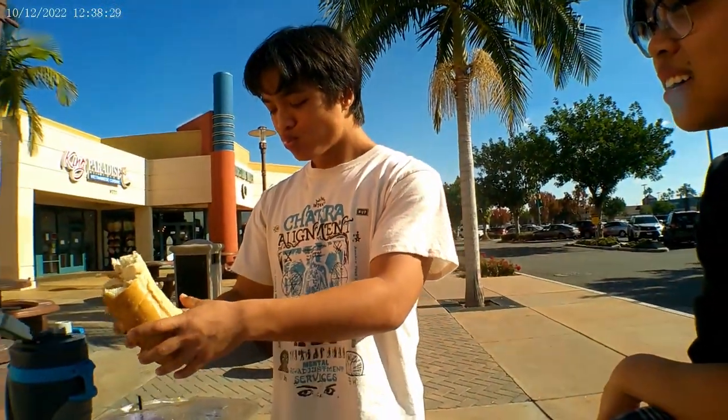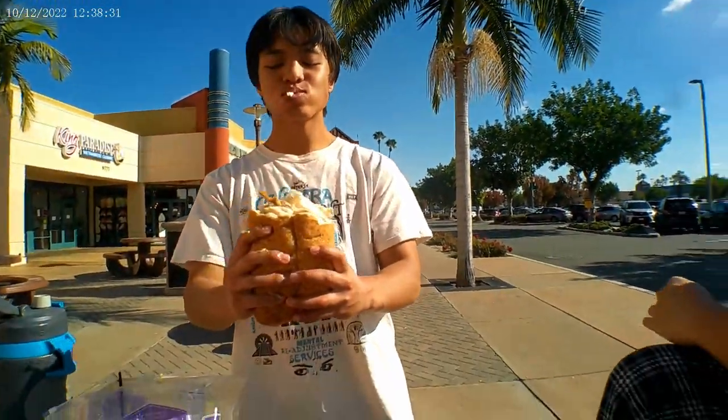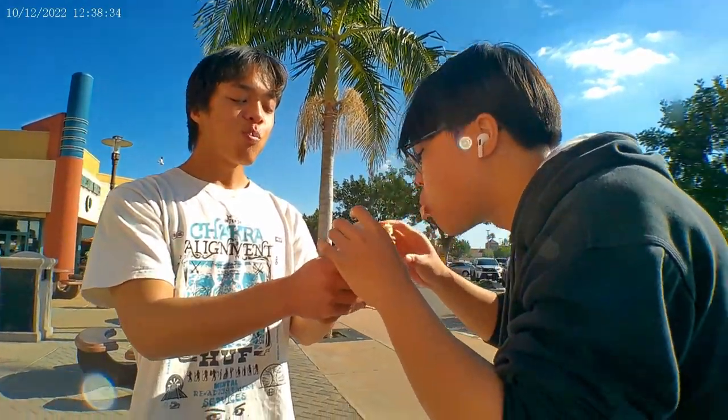Yo, let me get a bite. Adam's wasted, I'm wasted. Nathan's eating this sandwich, bruh.